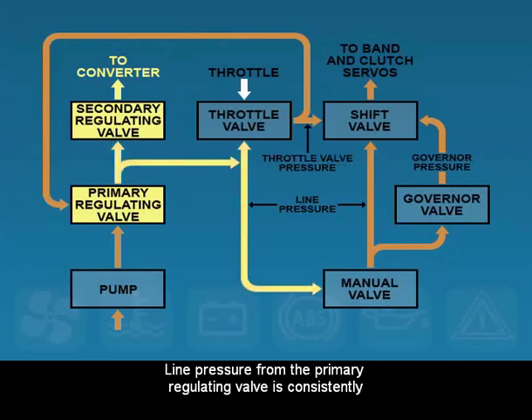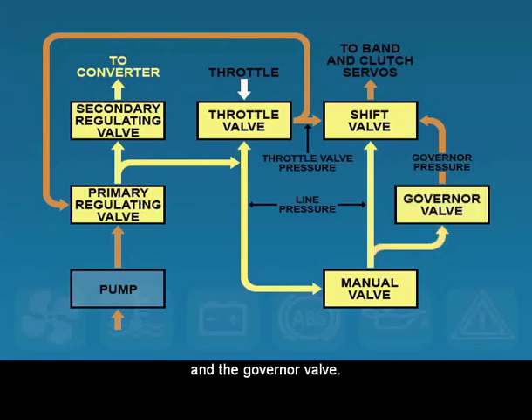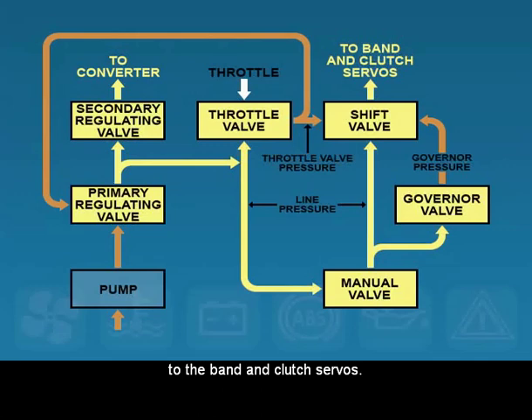Line pressure from the primary regulating valve is consistently directed to the manual and throttle valves. The manual valve sends line pressure to the shift valves and the governor valve. The shift valve is responsible for moving line pressure to the band and clutch servos.